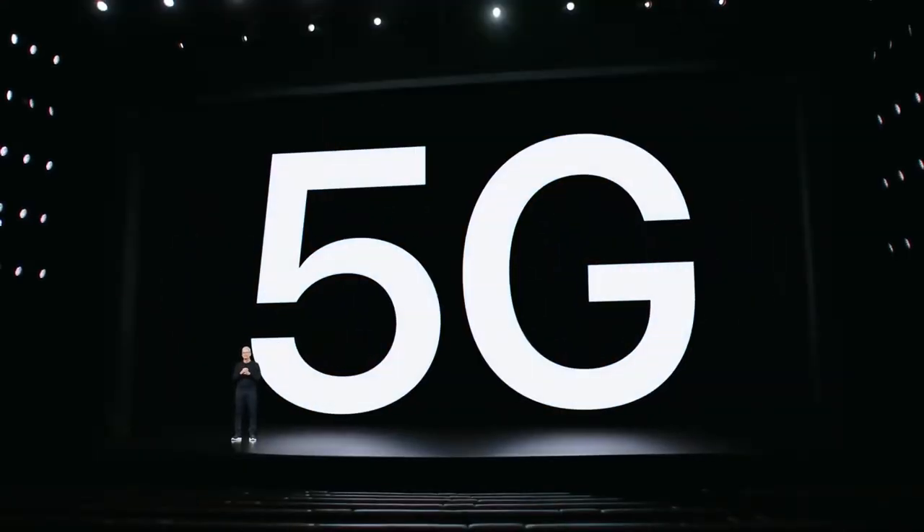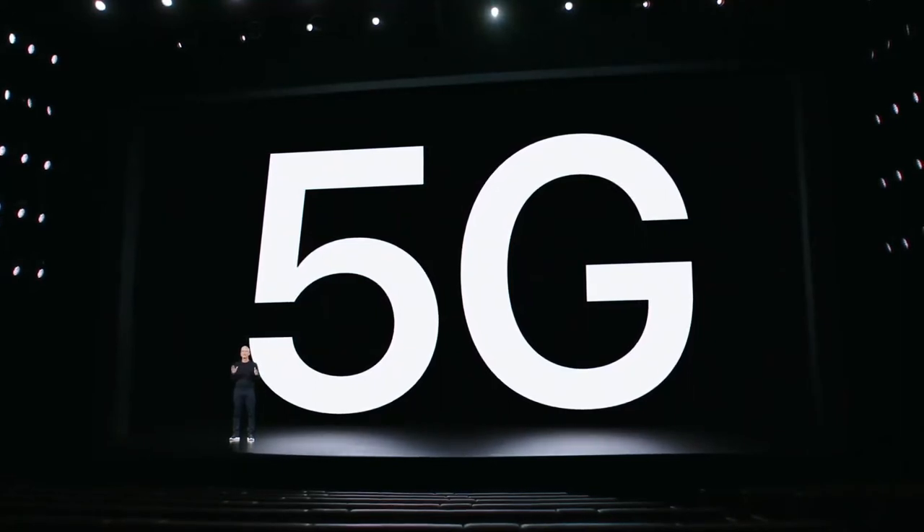The next generation is here. Today is the beginning of a new era for iPhone. Today, we're bringing 5G to iPhone. This is a huge moment for all of us and we're really excited.